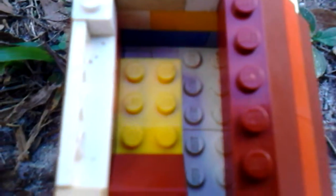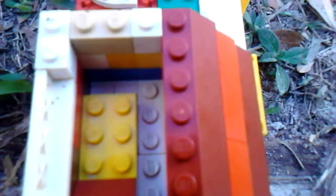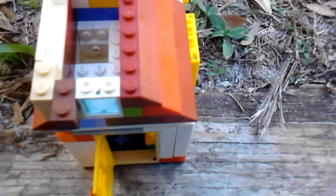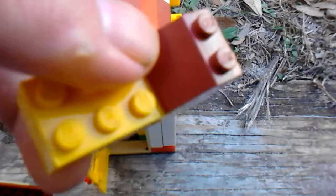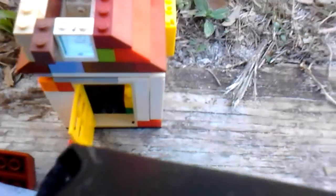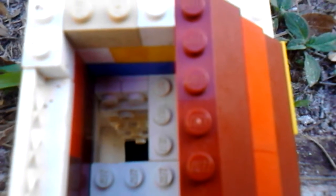And here's the second floor, which as you can see is very, very tiny. There's only room for this bed up there. The second level is accessed by a 90-degree ladder.